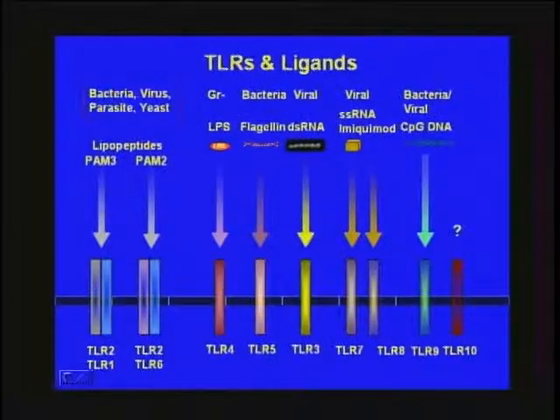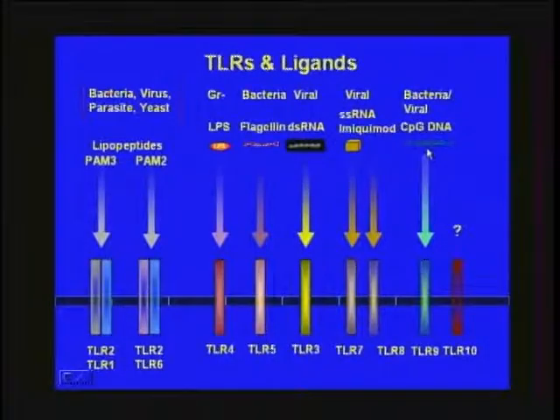The excitement in humans arose because the ligands for the 10 toll-like receptors are different components of bacterial and viral particles. TLRs 1, 2, and 6 recognize small lipopeptides in the cell wall of gram-positive and gram-negative organisms. LPS is seen by TLR4, flagellin by TLR5. The nucleic acid sensors — TLRs 3, 7, 8, and 9 — recognize double-stranded RNA, single-stranded RNA, or CpG DNA motifs overrepresented in bacteria.